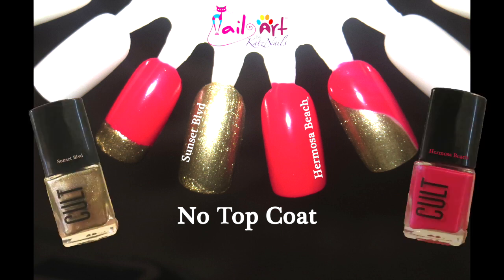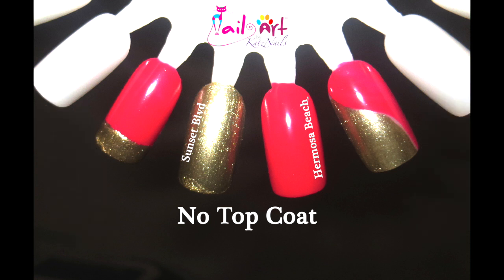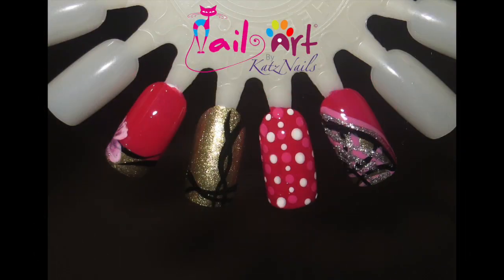I wanted to do a nail swatch for you using Sunset Boulevard and Hermosa Beach, and mixed it up a little bit so you could see the combination. These are great colors and just loving it. For those of you who like a little more nail art, this is an example of what you can do.